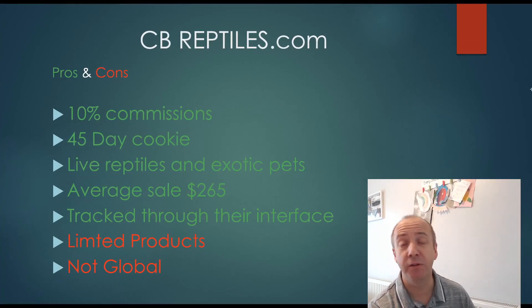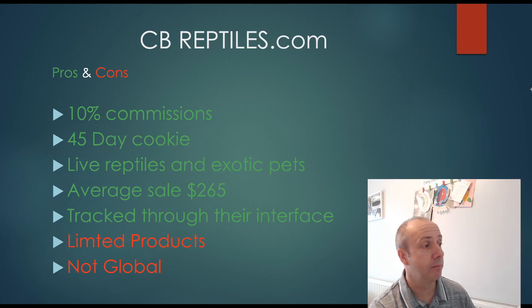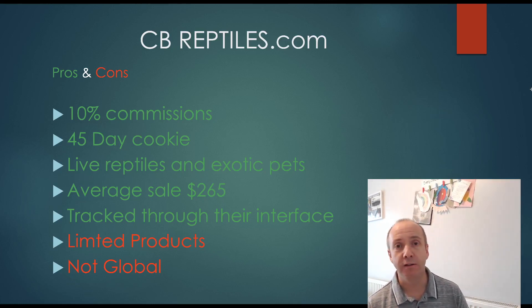CB Reptiles pros and cons: it has a 10% commission and a 45-day cookie, which is awesome. It's one of the only live exotic pet online affiliate programs I could find. It has an average sale of around $265, and some items go up to $2,000 — 10% on a $2,000 snake is pretty good. It's tracked through their own website, so you can be assured they won't pull the program anytime soon. Cons: limited product range since they only have a certain number of pets, and it's not global — only US-based, so they can't ship to the UK or Australia.